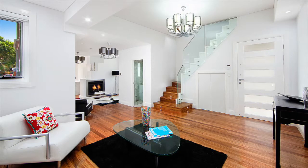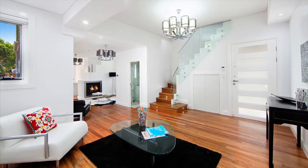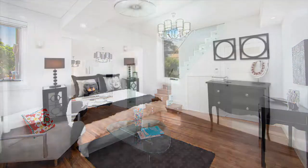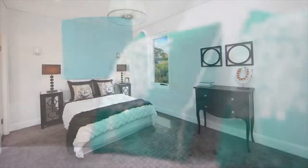The home retains a traditional sense of understated liveability, with generous formal and casual entertaining areas and a plan that maximises the flow of space throughout. The secluded master has an en-suite and walk-in robe, whilst there is also a guest bedroom with en-suite on the lower level.